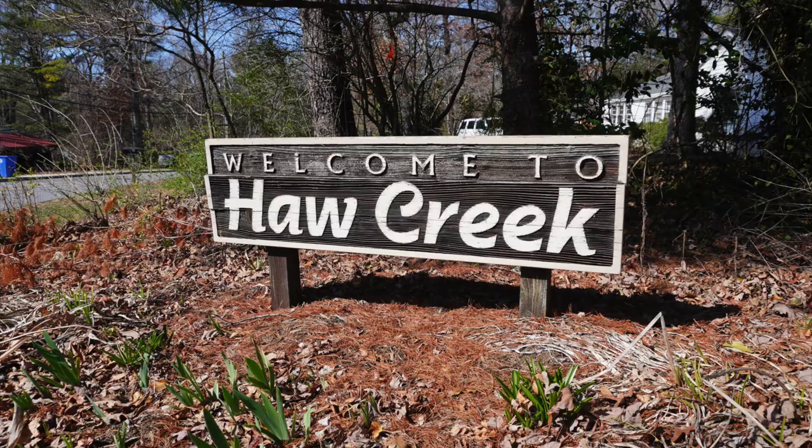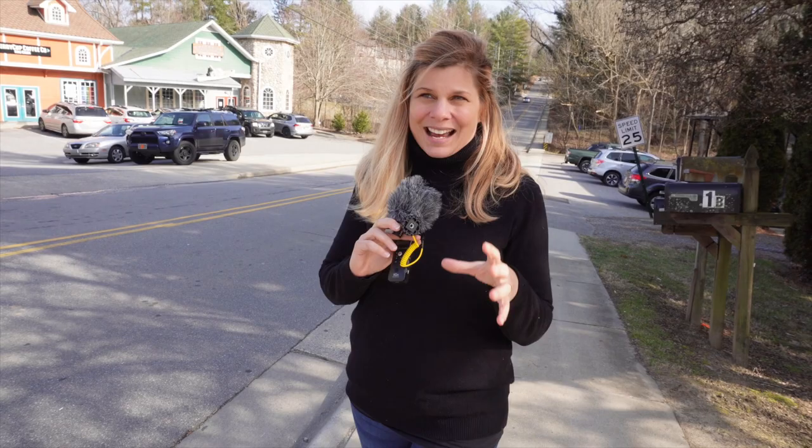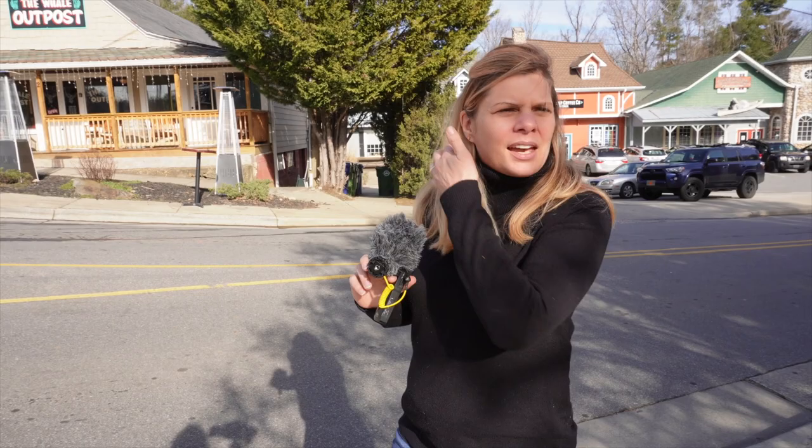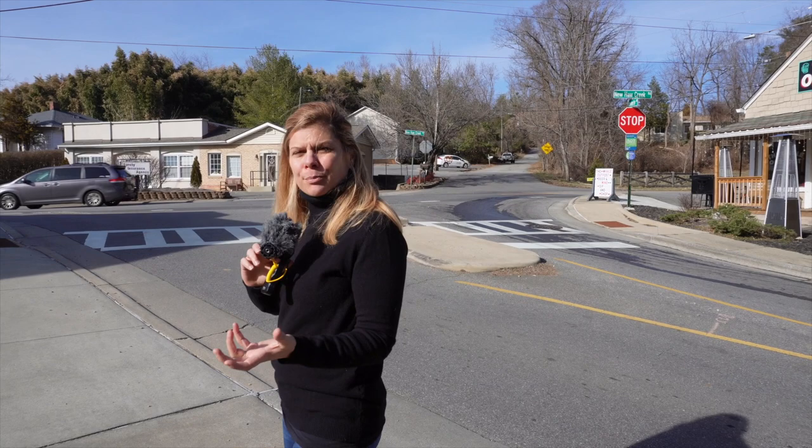So today we're exploring Haw Creek, and this is right east of downtown Asheville. It takes about six minutes to get downtown. It's a subdivision that's quite large and used to be more agricultural and now is bursting with people of all different ages. There are many different little components to Haw Creek — there's Stonley Estates which has really high-end homes, starter homes, and mid-priced homes everywhere.